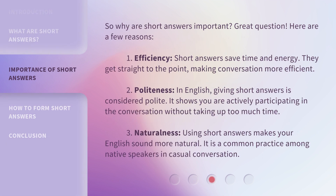So, why are short answers important? Great question. Here are a few reasons. 1. Efficiency — short answers save time and energy. They get straight to the point, making conversation more efficient. 2. Politeness — in English, giving short answers is considered polite. It shows you are actively participating in the conversation without taking up too much time. 3. Naturalness — using short answers makes your English sound more natural. It is a common practice among native speakers in casual conversation.